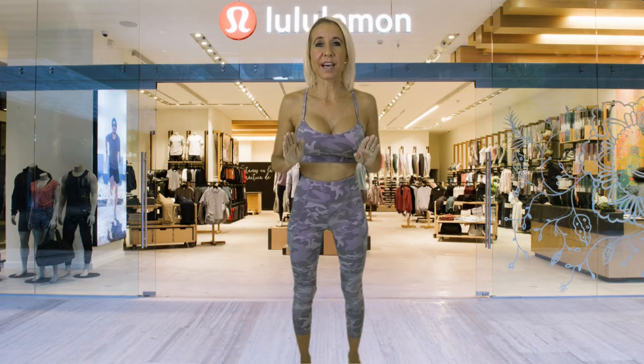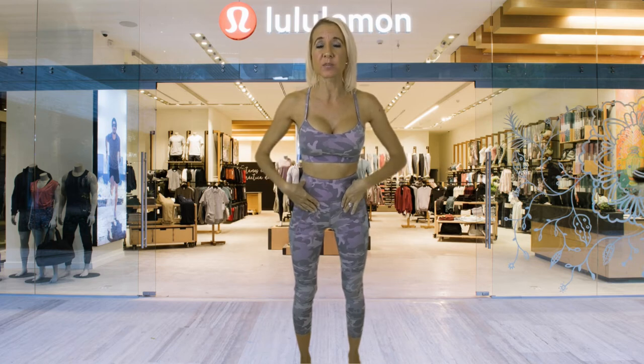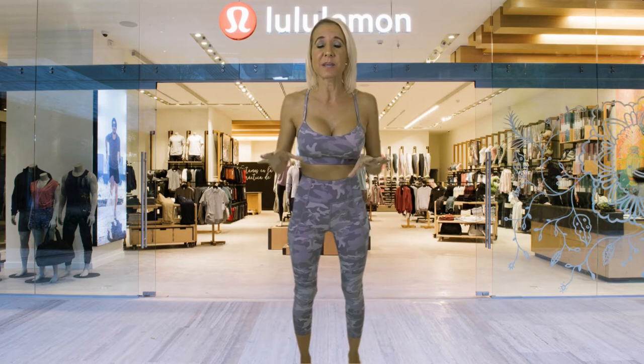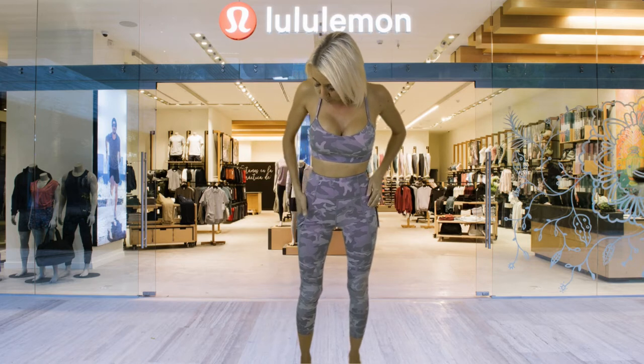First up I have the Flow Why Bra and the Time to Sweat crop pants. The top is $48 and the bottoms are $98. You're going to see throughout this video that a lot of items still have their tags on them — that's because I haven't made a final decision on what I'm actually going to keep, but I wanted to have plenty of things to show you. This is actually a light support bra and the bottoms have two pockets right here.